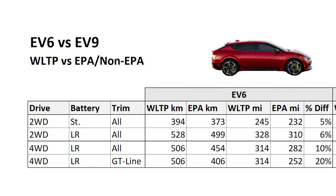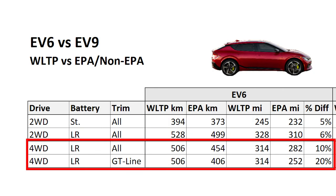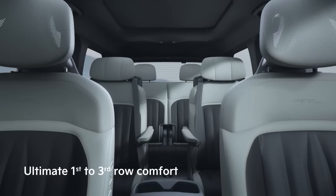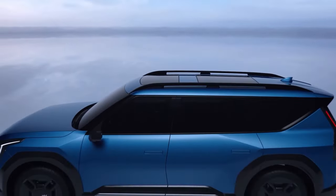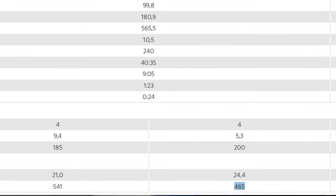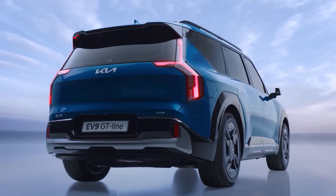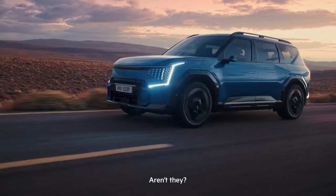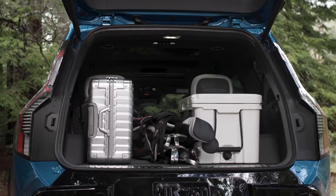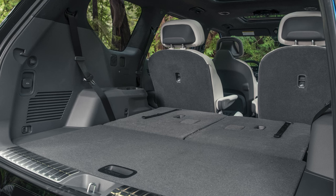For instance, the disparity between the WLTP and EPA estimates for the EV6 all-wheel drive and GT Line is hard to overlook. Similarly, the EV9 GT Line trim was first announced in Belgium with 465 kilometers WLTP range, but a month later when it was announced in Germany, they did not use the WLTP figures — instead they used 497 kilometers. And hence my question: why is there a deviation between two different countries in Europe?